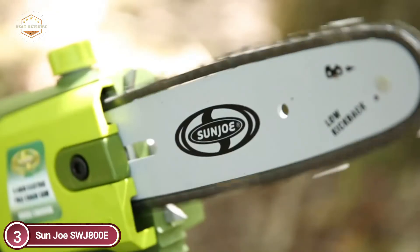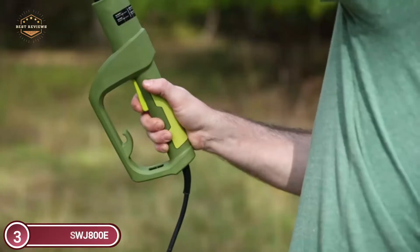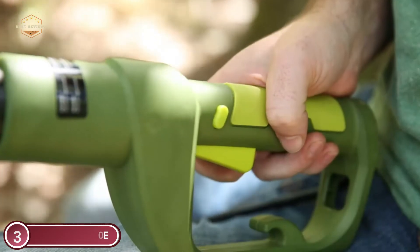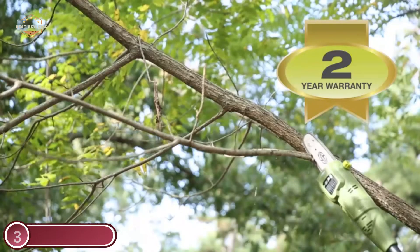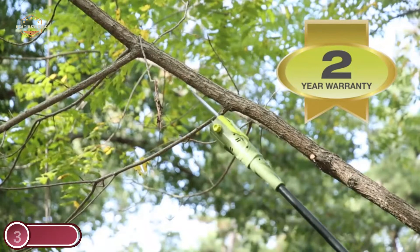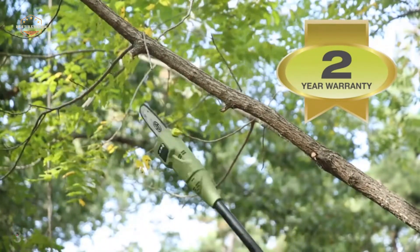As opposed to gas-powered equipment, Sunjo SWJ800E is powered electrically, which means you can start it at just the push of a button without having to contend with smell, smoke, fumes, or the unpredictability of starters, or expensive tune-ups. Additionally, it has an integrated safety switch that prevents accidental starting.